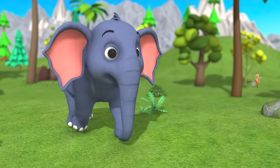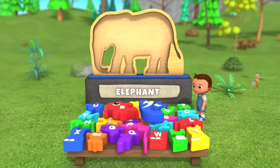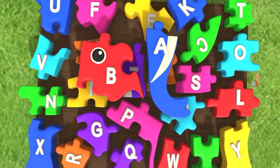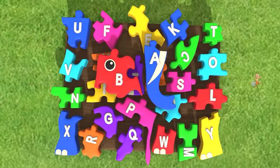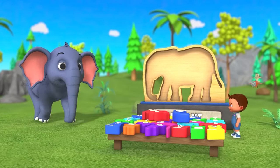Hey! Hello, kids! Whoa! Ooh! Have a look here! This is an elephant!